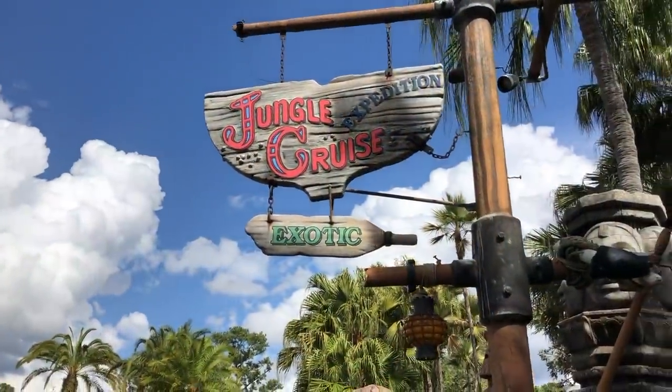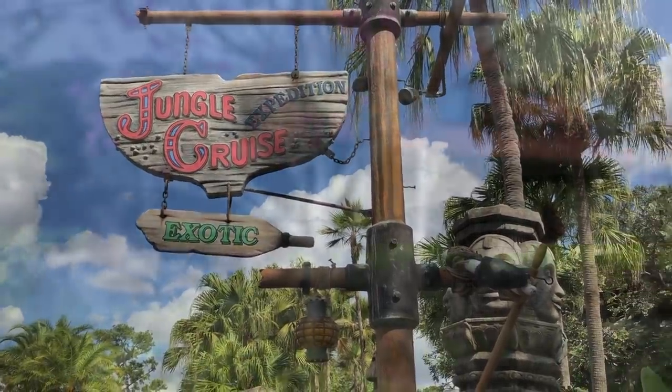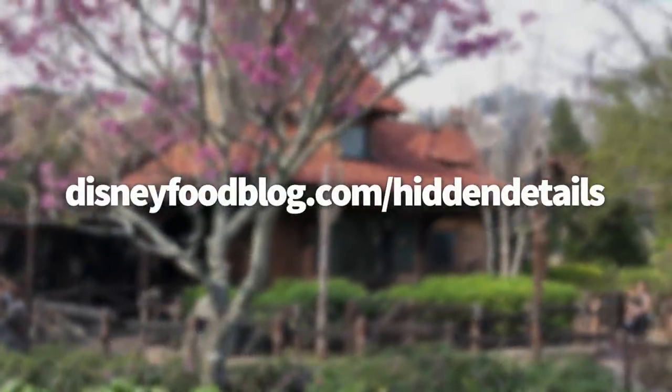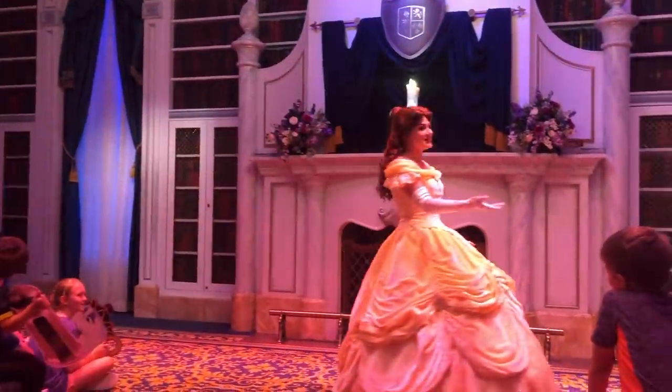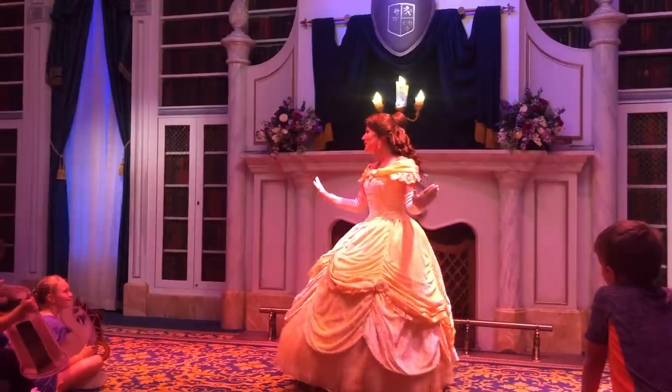If you want to get a list of these awesome hidden details so you know just where to find them on your next trip to Disney World, head to DisneyFoodBlog.com/hiddendetails to get a free printable list of some of the coolest, hardest to find secrets around the parks.